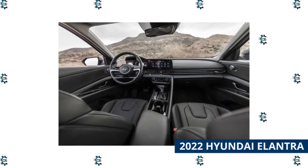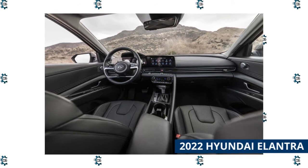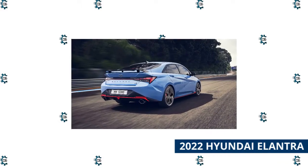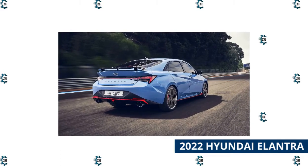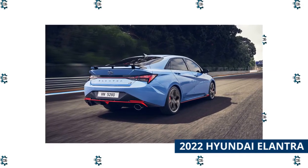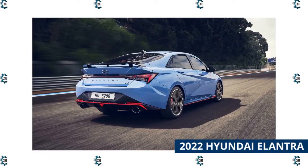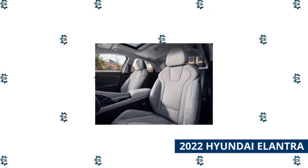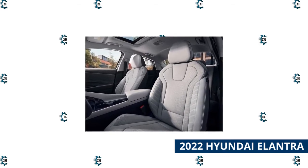Combining sharp styling, surprising roominess, and great value, the 2022 Hyundai Elantra stands out in the competitive compact sedan segment. It's slotted between the subcompact Hyundai Accent and the midsize Hyundai Sonata in the South Korean automaker's lineup. While the Elantra's standard four-cylinder engine provides a good balance of performance and economy, buyers can also opt for one of two available hybrid models rated at 50-plus MPG. Driving enthusiasts have their pick of two sportier models: the 201hp N Line and the 276hp Elantra N, which is new for 2022.